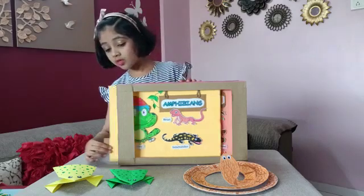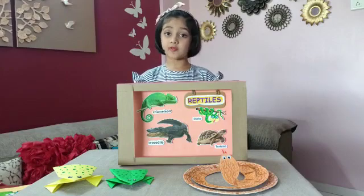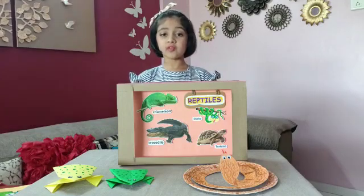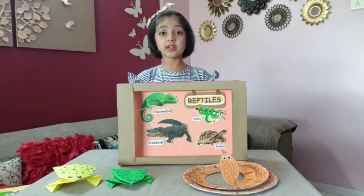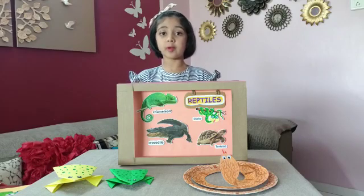Do you know the largest amphibian? It is the Chinese giant salamander. Reptiles live on land, usually in warmer places. Snake, turtle, chameleon and lizard are some examples of reptiles.